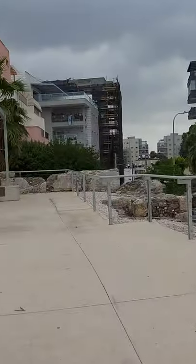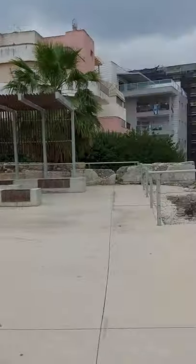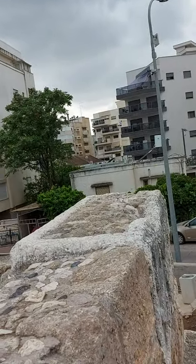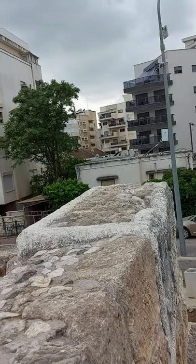We're getting to the top - there's an explanation area here. What I like about this is that from here you could see the top of the sarcophagi and how it actually had an opening area.